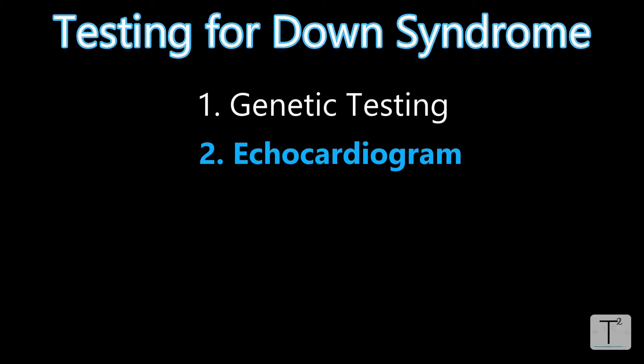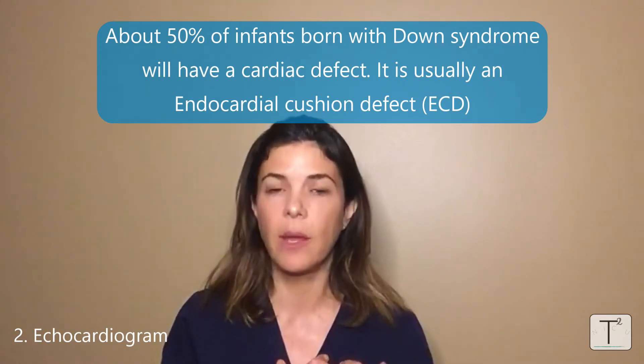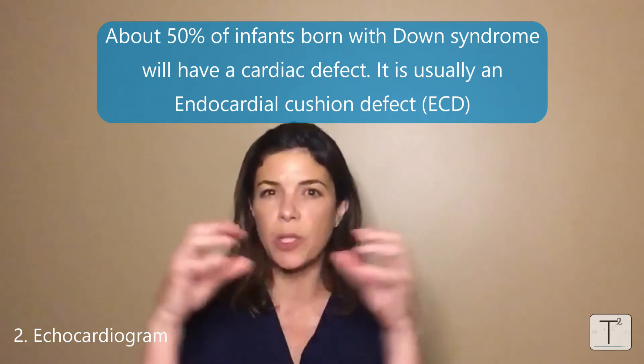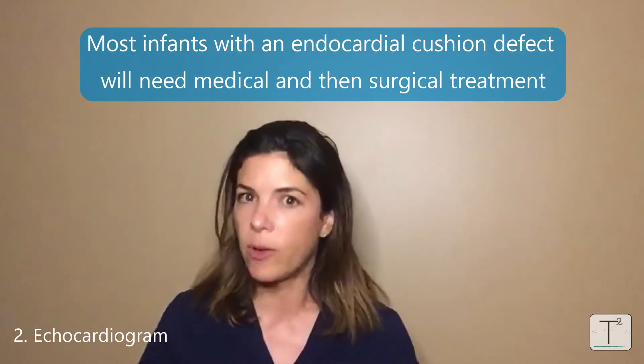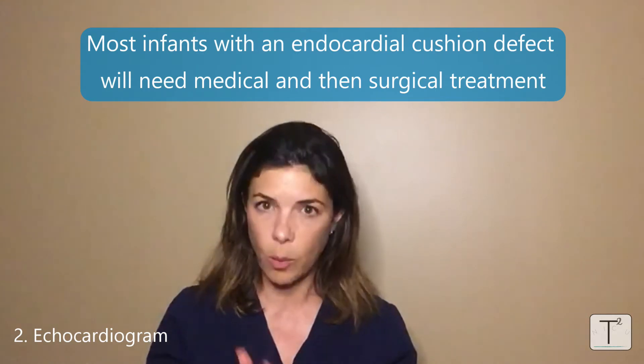The second test that needs to be done is an ultrasound of the heart, also called an echocardiogram, or echo. This needs to be done whether a prenatal echo was done or not. About 50% of babies with Down syndrome will have a cardiac defect. Most of the time this is an endocardial cushion defect — basically holes between the atria, the two smaller chambers, or holes between the ventricles, or a hole all the way down the middle of the heart. Most of these will end up needing surgery, but they need medical treatment beforehand. Every baby suspected of having Down syndrome needs an echo within the first few days of life.